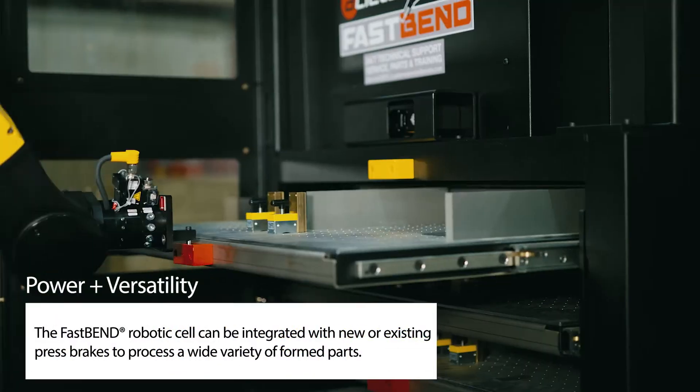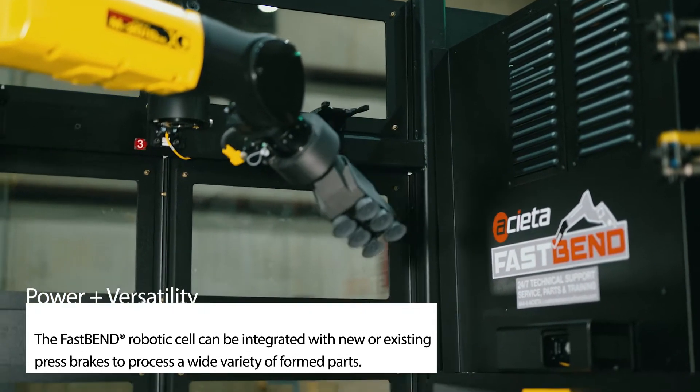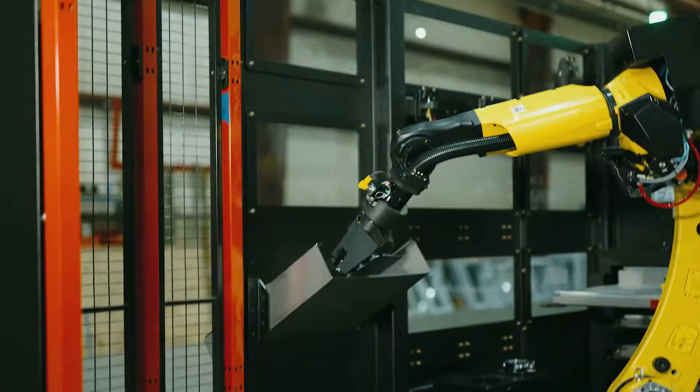It increases capacity overnight during off-shifts, during shift change, and breaks. Competitive advantage: the Fast Bend has a smaller footprint compared to similar systems with press tool change options.